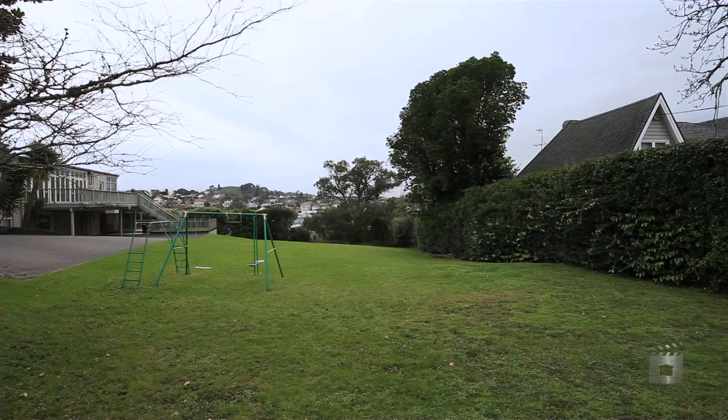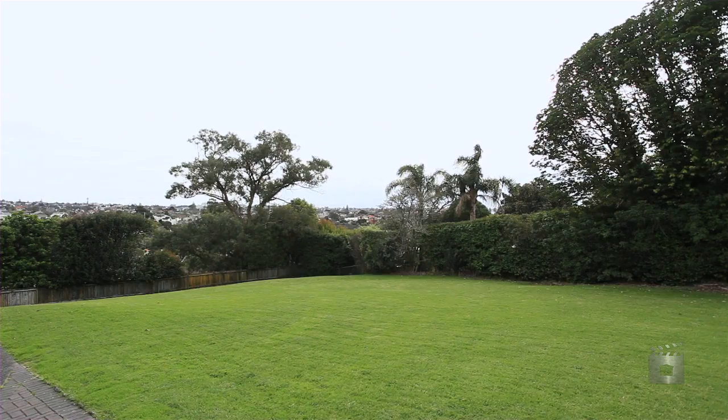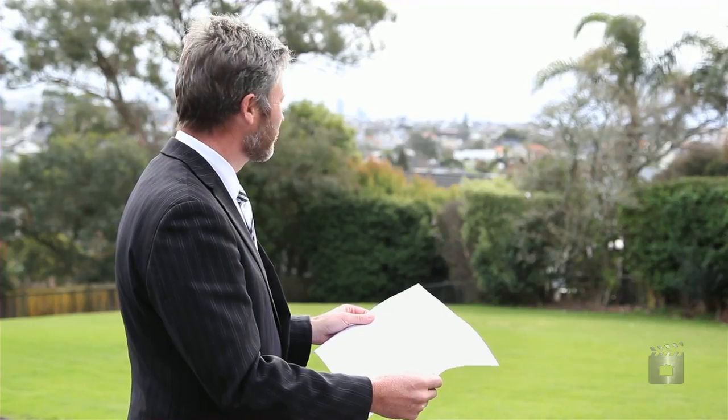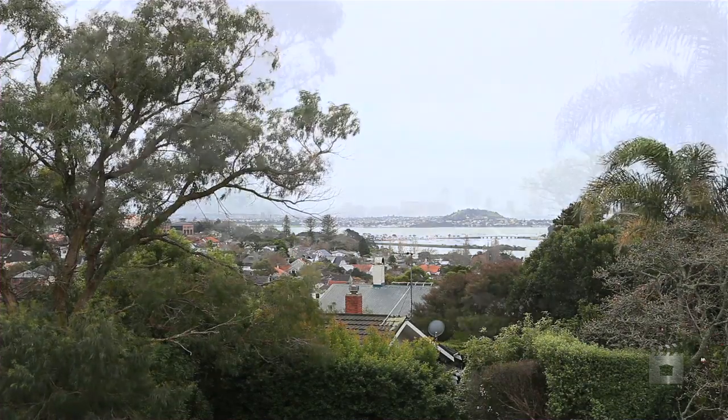We've got one at 615 square meters, the other at 707, and they'll both have separate driveways. They're both to be sold separately. I've got more information available including site plans, and both properties are going to enjoy great views.